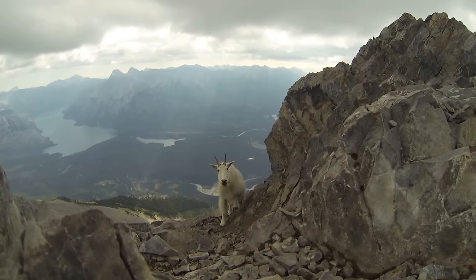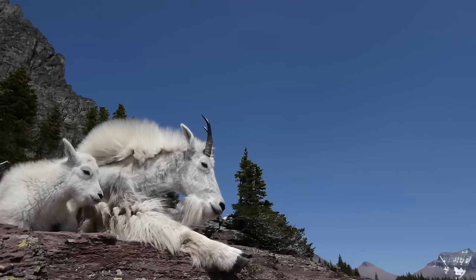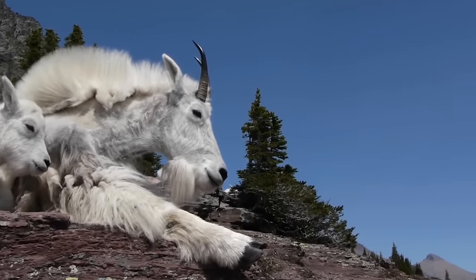Climb. They have special hooves that allow them to climb even the steepest of inclines. Their hooves have two main toes, which can split apart to gain additional balance and stability.